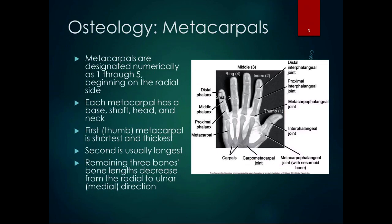The metacarpals are designated one through five, beginning on the radial side, just like the foot. Each metacarpal, just like each metatarsal, has a base, a shaft, a head, and a neck. The first metacarpal is the shortest and thickest, very analogous to the metatarsals in the foot. The second metacarpal is usually the longest, and the remaining three bone lengths decrease from radial to ulnar in the medial direction.